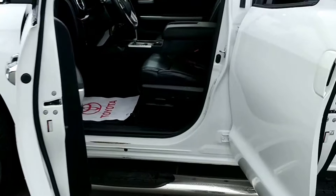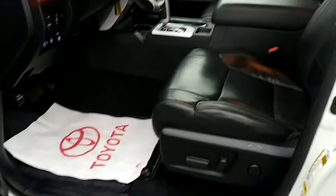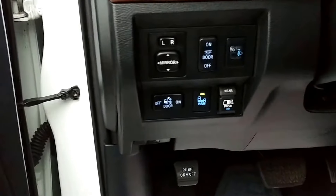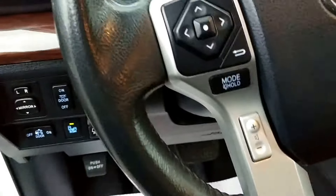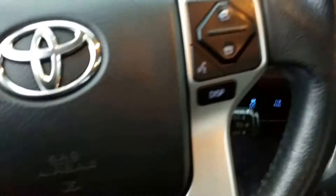As we come into the cab of the vehicle you will notice a power driver's seat and a full leather interior with power windows, mirrors, and door locks. We have a power sliding rear window, blind spot monitor, and steering wheel mounted stereo controls as well as Bluetooth and cruise controls.